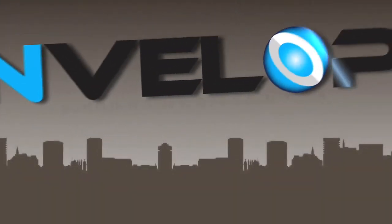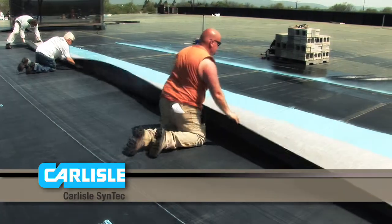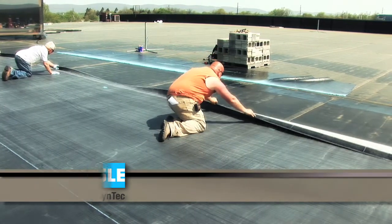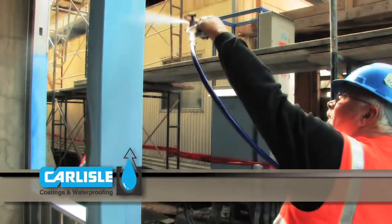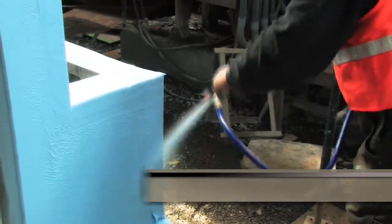Introducing Carlisle's Envelope Building Envelope Solutions. Carlisle SynTec and Carlisle Coatings and Waterproofing, Inc. have teamed up to offer today's environmentally responsible building owners the industry's preeminent six-sided air and water-tight system and comprehensive warranty.